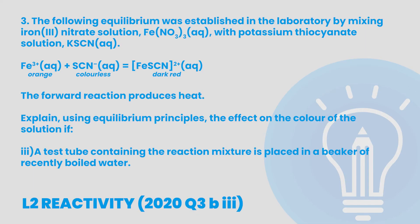The last key strategy we'll focus on is understanding the processes behind your answers, as well as ensuring your understanding is well communicated. Using a Le Chatelier's principle question from Level 2 reactivity, we'll give you an example of how you can demonstrate that comprehensive understanding. The question: the following equilibrium was established by mixing iron(III) nitrate solution with potassium thiocyanate solution. Iron(III) reacts with thiocyanate to produce iron(III) thiocyanate, and the forward reaction produces heat. Explain, using equilibrium principles, the effect on the colour of the solution if more potassium thiocyanate solution is added. This is the type of question where a lot of students might just rush straight in, have a vague go at Le Chatelier's principle, say that the solution becomes pale orange and call it a day. Just memorising that Le Chatelier's principle is all about undoing changes to a system in equilibrium won't cut it for excellence.